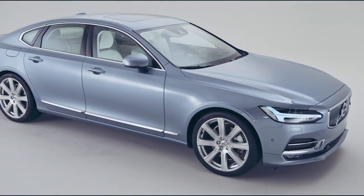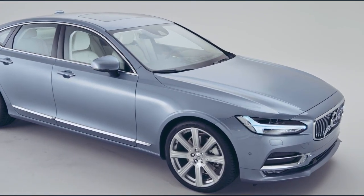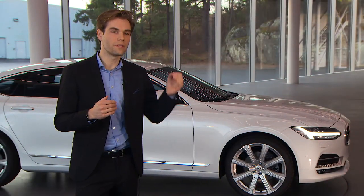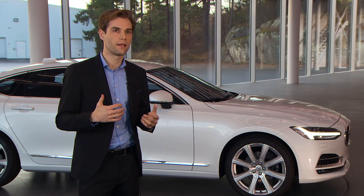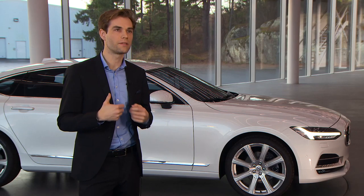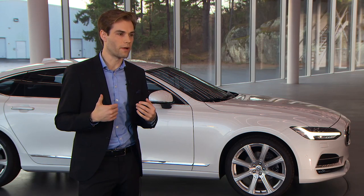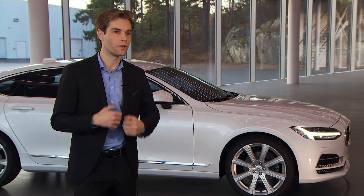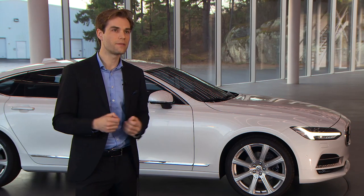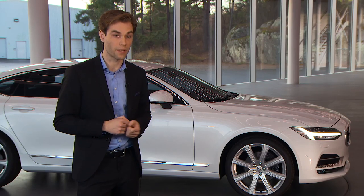On top of that, we have this great dash-to-axle measurement. What is dash-to-axle? It's the distance from the center of the front wheel to the dashboard, which symbolizes premiumness — which is basically historically derived from the distance needed to accommodate large engines. So it created a long bonnet. This is something that we think is the entry ticket into the premium segment.